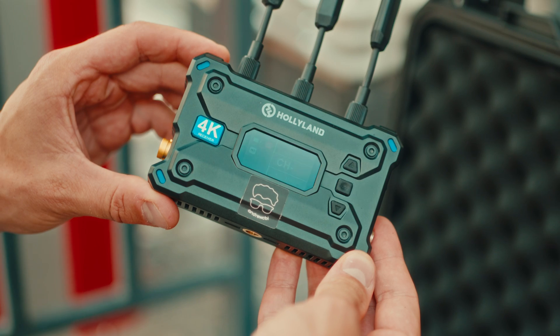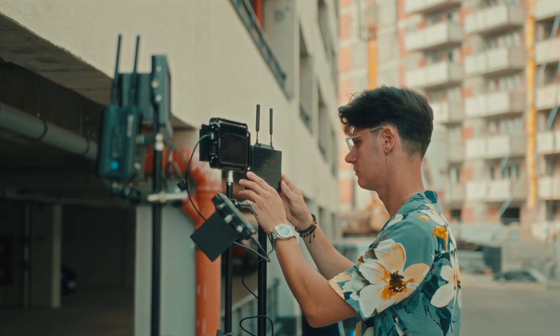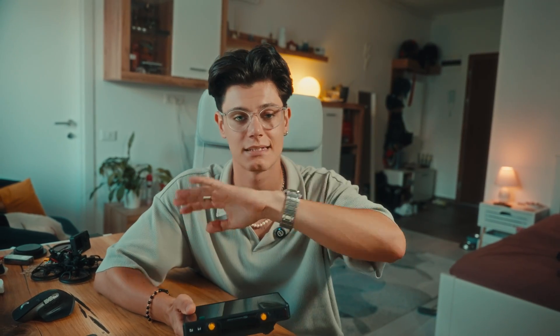For those of you who already have the Pyro S or Pyro H wireless video transmitter units, the Pyro 7 is designed to seamlessly integrate with those. It's like Hollyland has thought of everything to make your setup as efficient as possible. The Pyro 7 not only adds more capabilities but also enhances what you already have.